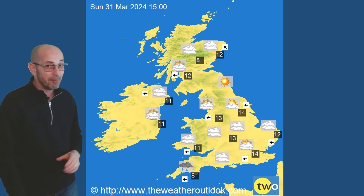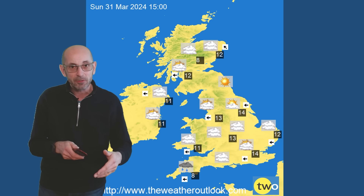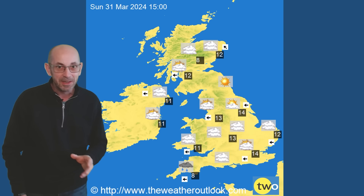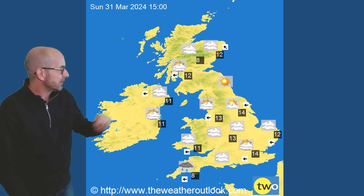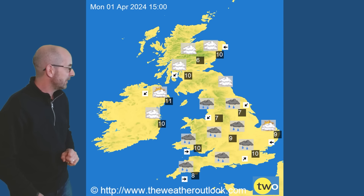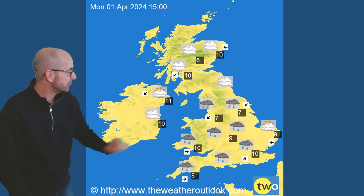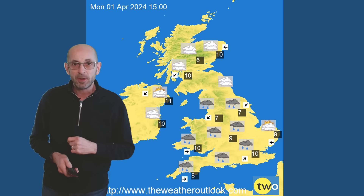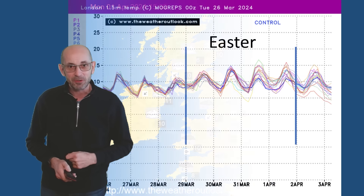Easter Sunday, just at this point when I'm filming, it looks as though it could be the best day for getting out and about through the Easter period. But do keep up to date with short range forecasts because it's too early to be confident about the details. 13s and 14s in England and Wales again, and double figures in Northern Ireland and Scotland. But by Easter Monday, that area of low pressure was tracking across the south of the UK, bringing heavy outbreaks of rain to much of England and Wales, and with the cloud and rain, temperatures have been suppressed. So all in all, not a great picture according to the GFS.